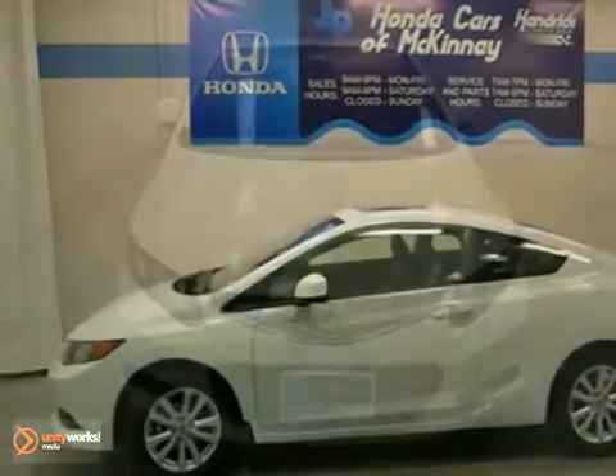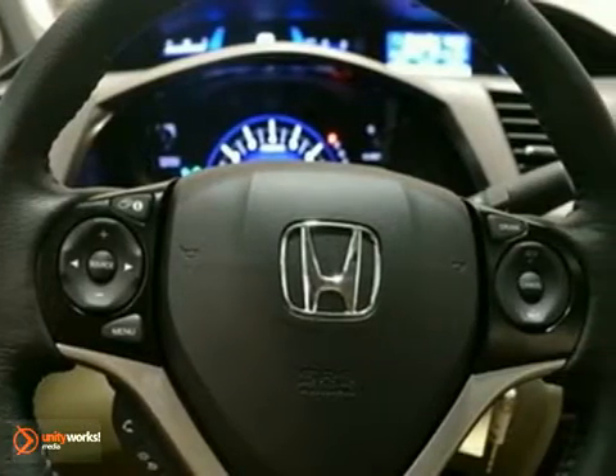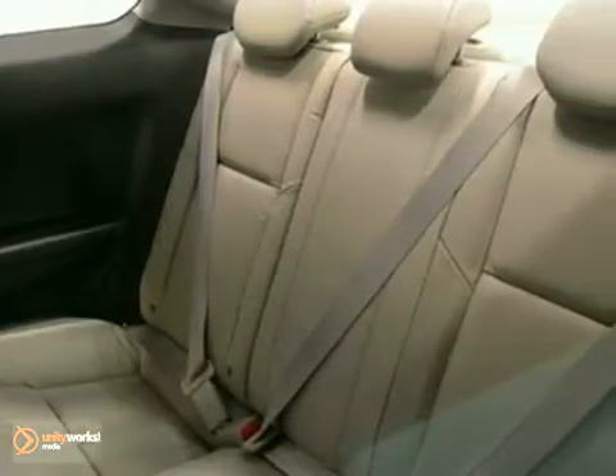This 2012 Honda Civic EXL has alloy wheels, brake assist, air conditioning, cruise control, and stability and traction control. It also features an Eco Assist system, moonroof, and privacy glass.